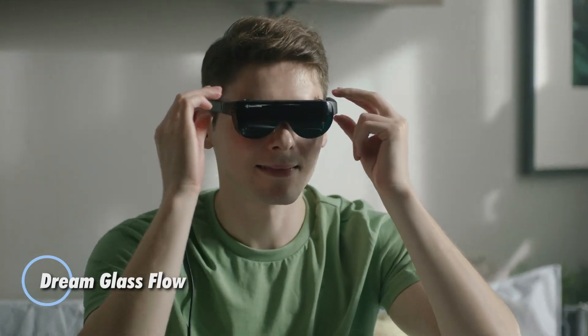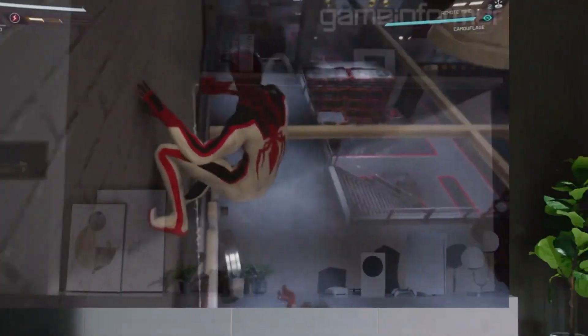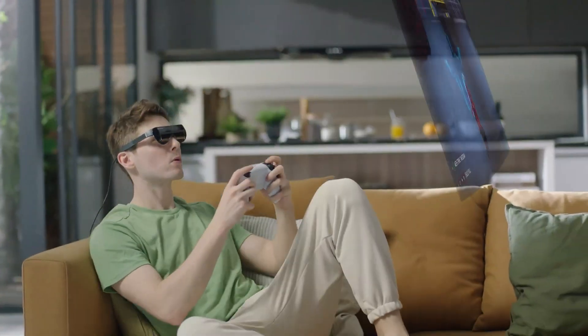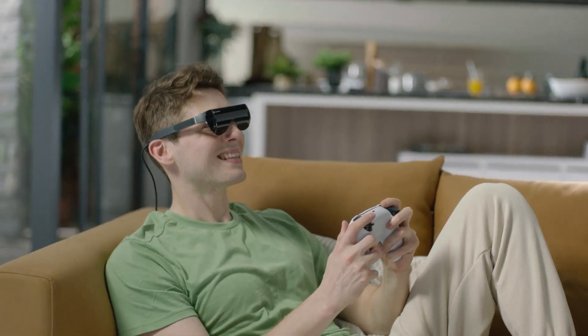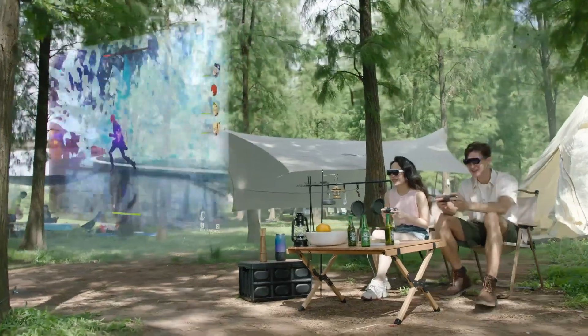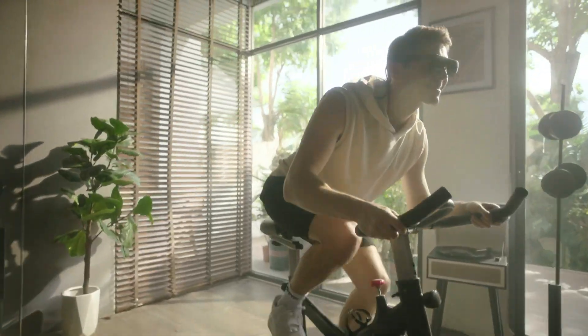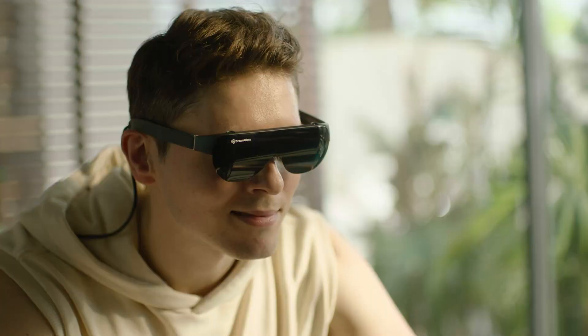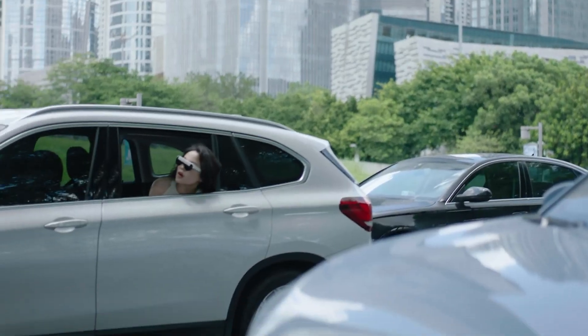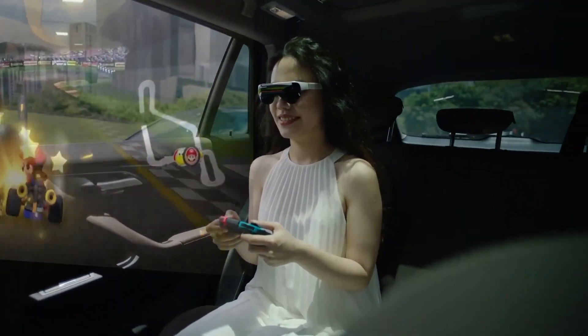The Dream Glass Flow redefines augmented reality with its sleek, lightweight design, seamlessly integrating digital elements into everyday experiences. This portable AR headset offers a 4K resolution display, responsive voice commands, and intuitive hand gesture controls, delivering a user-friendly immersive experience. With a battery life of up to five hours, it's ideal for long sessions whether for entertainment, gaming, or enhancing productivity, boasting a wide field of view and comfortable fit.